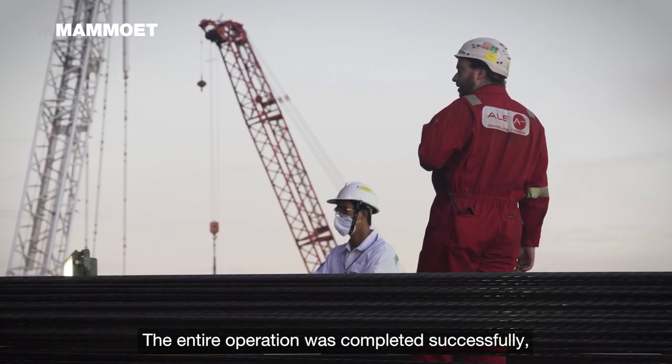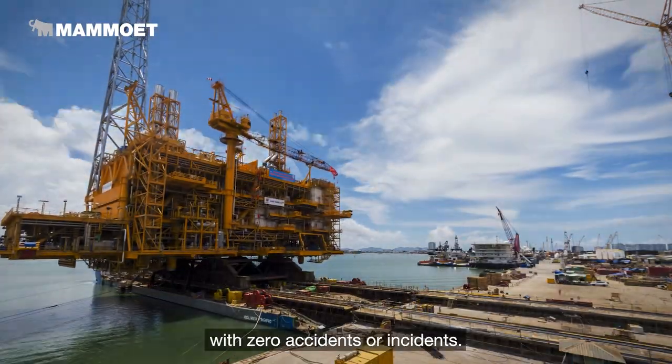The entire operation was completed successfully, with zero accidents or incidents.